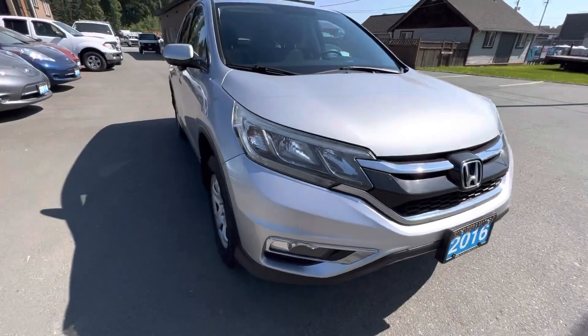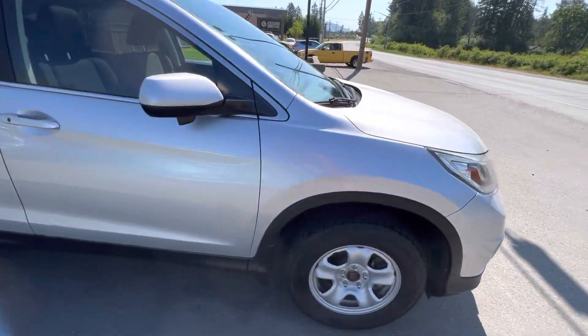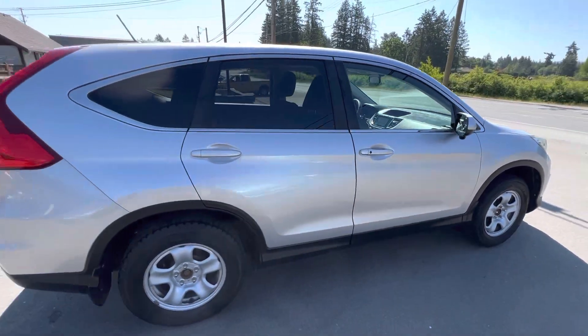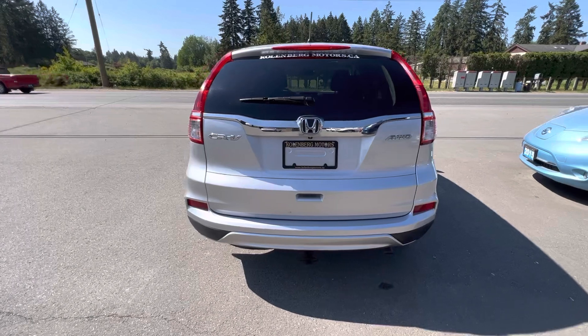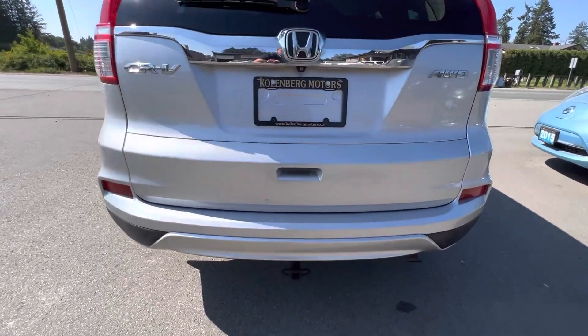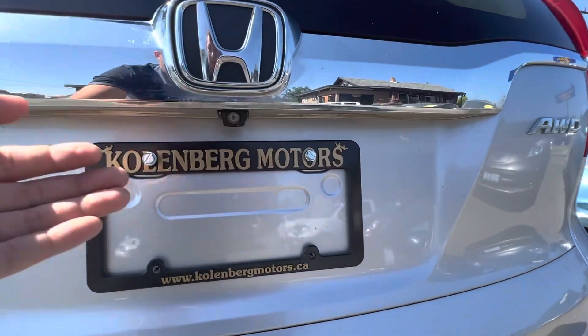The CR-V is in great condition — it's got the factory LED headlights, fog lamps, tinted privacy glass in the rear, a little trailer hitch package for a bike rack or something like that, and a factory backup camera.